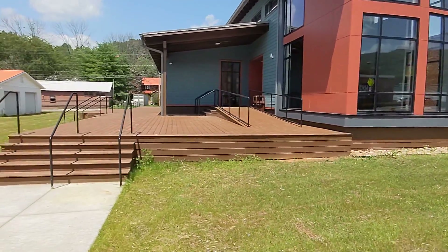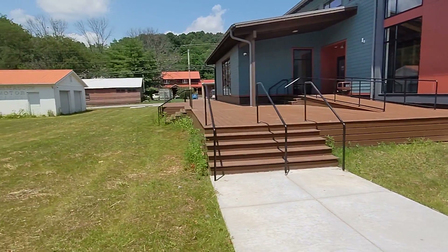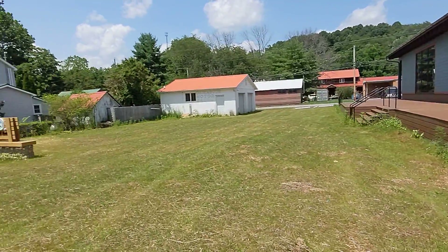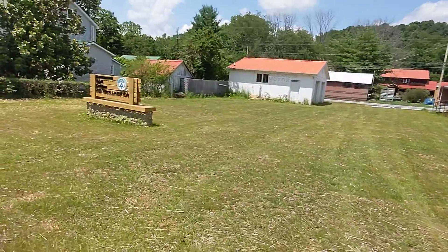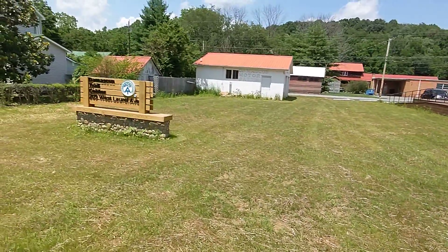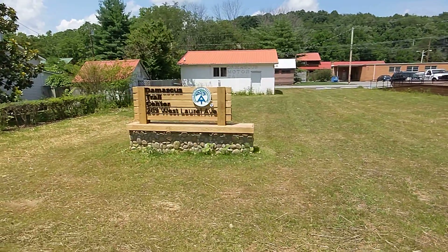This right here has yet to open, but it is the Damascus Appalachian Trail Central, as the sign you're about to see will show you. I found it kind of interesting that they actually went ahead and built a new shuttle starting last year, but they never got to finish it due to the pandemic.